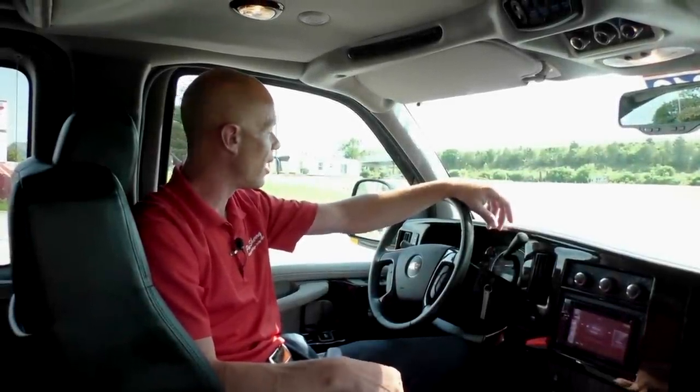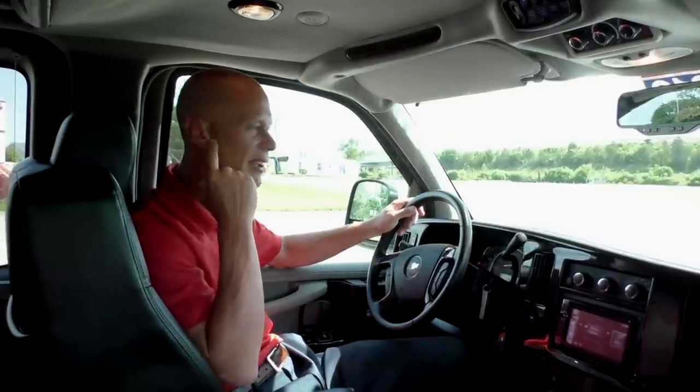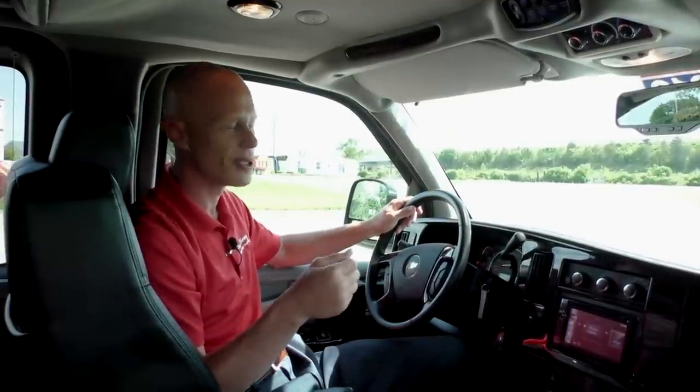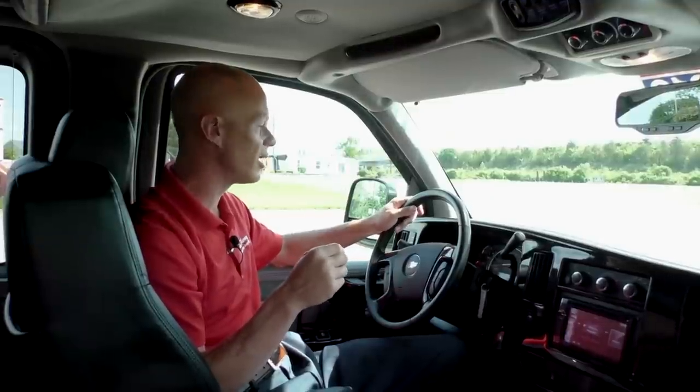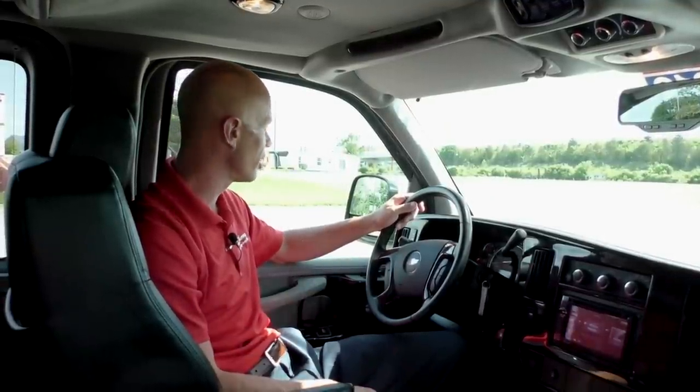Going over the front of this Explorer all-wheel drive conversion van, just going to go over the basics real quick. This van is equipped with power windows on both sides and a keyless power lock system. The key fob on this van does have the remote start option, which is a nice feature to have, especially in cold climates.